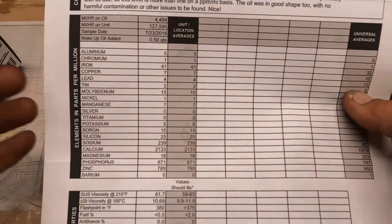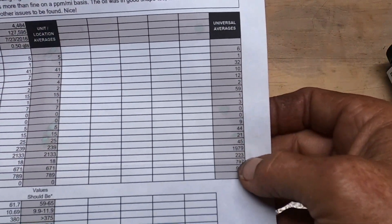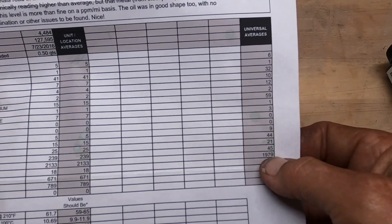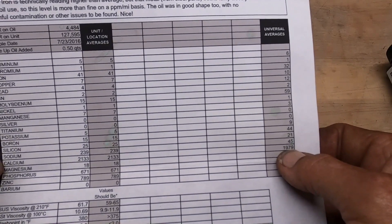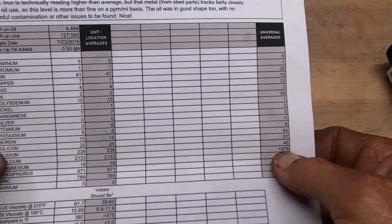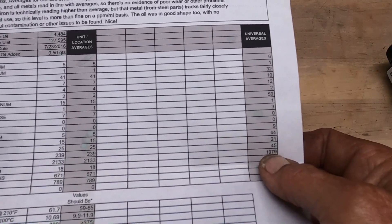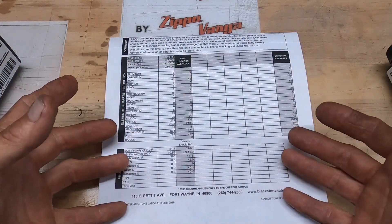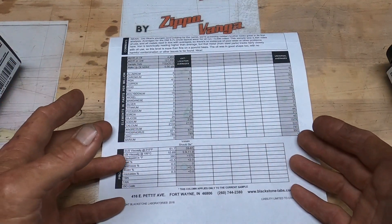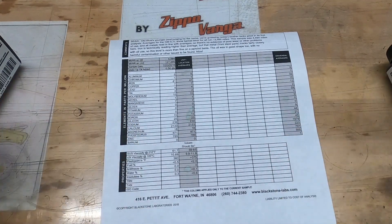Same thing here, everything just did well. You've got your universal averages over here. If you look at everything, Clifford did really well, except on the calcium end, and then we're looking at 2,133 parts per million versus universal averages of 1,979. So essentially all this is telling you is, is my engine healthy or not, without having to tear it all apart and inspect it.